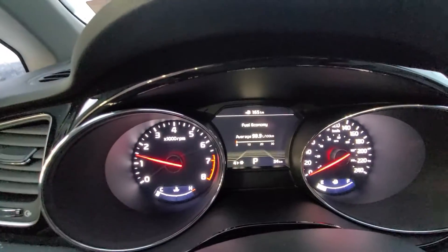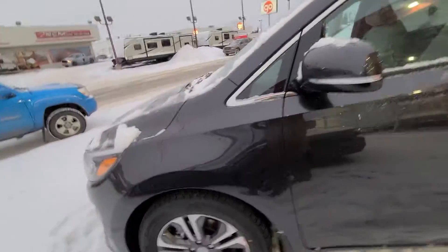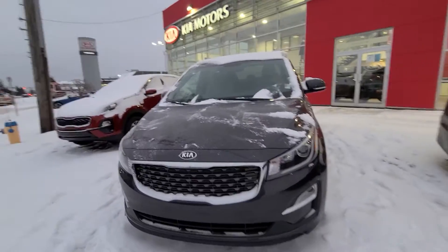Hopefully this video helps a little bit — you can see right there, 34 kilometers on it, so it's still quite low. I don't know if this one's ever even been on a test drive, to be honest. Anyways, I hope you guys liked the video. Let me know if there's anything I can do to help. Have yourself a great day and we'll talk to you soon.